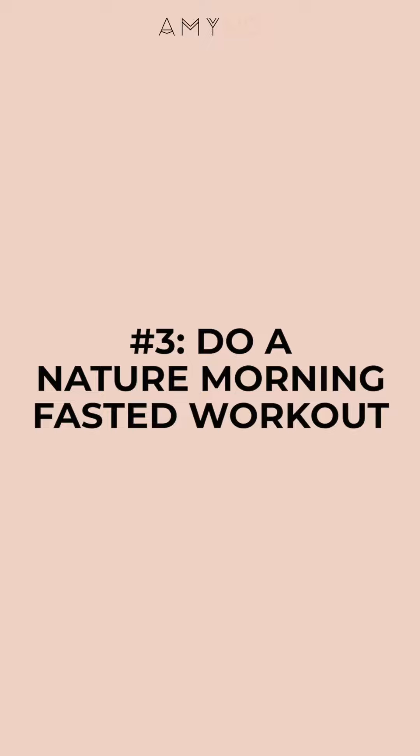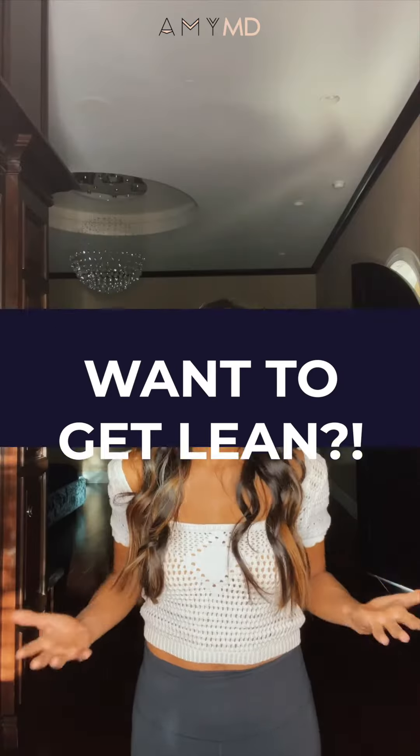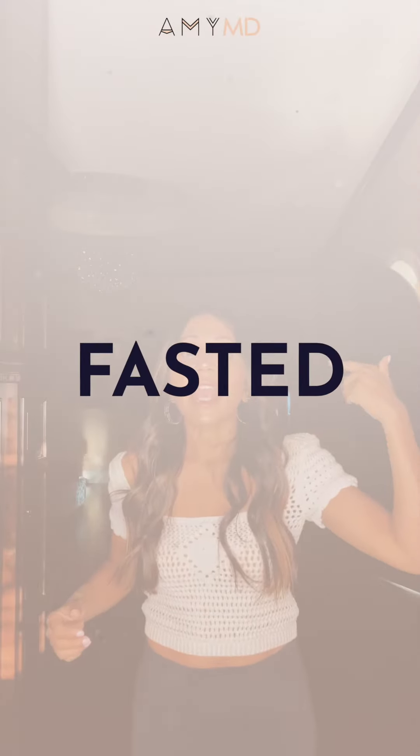Number three: do a nature morning fasted workout. This multitasking hack is going to do wonders for your metabolism. People tend to stick with their exercise plan when it's first thing in the morning. There's also very good evidence that nature is great for our brain, our stress levels, and our gut health, which can help you stay lean. Combined with a fasted workout, nature, and early morning timing can help you get to the next level.